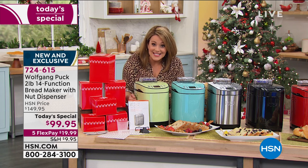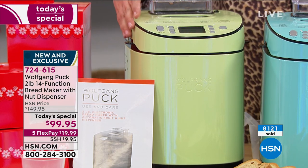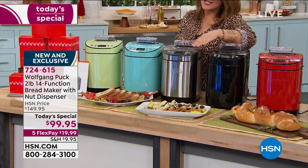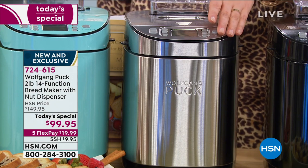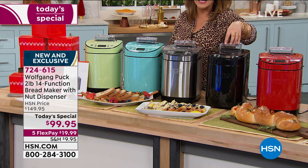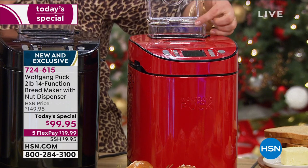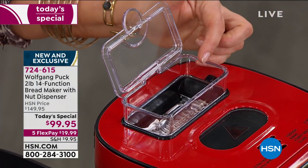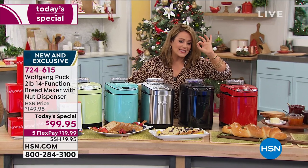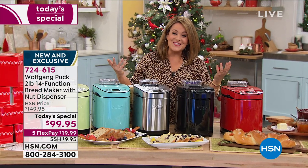The entire unit is beautifully made and efficient. The color you're seeing is mint green — we also have it in turquoise, stainless steel, black, and red. The stainless steel has been our most popular all day. The black has fewer than 400 remaining. There's a new feature where you can put your nuts and candies in a dispenser, and the machine knows when to dispense them at the perfect time — so genius.